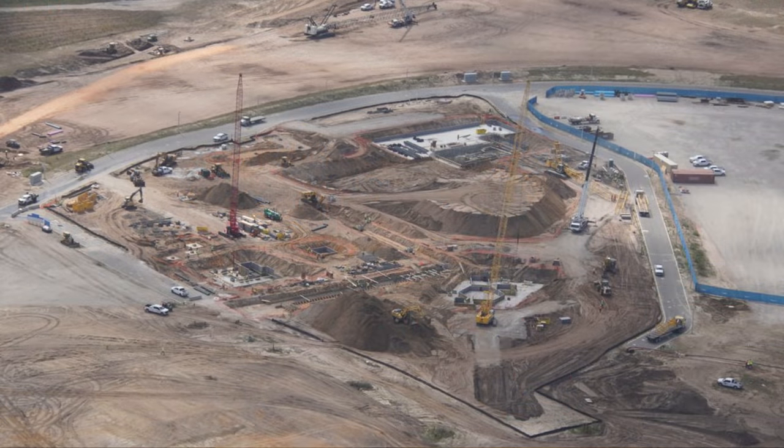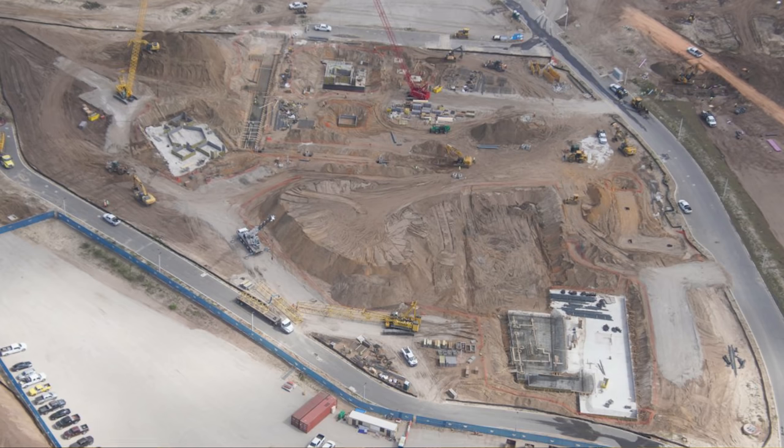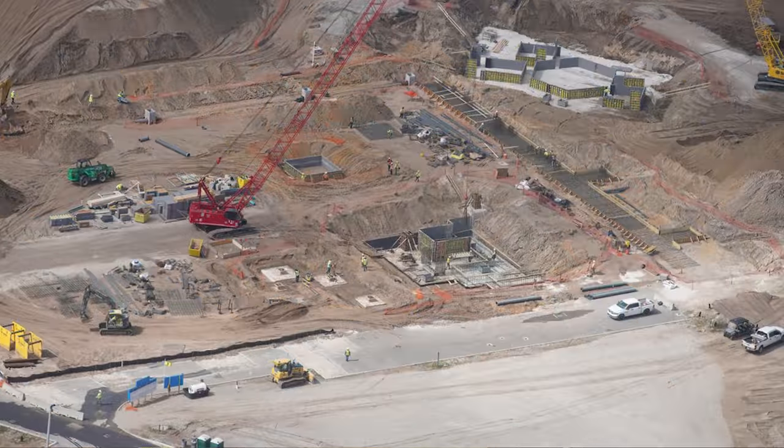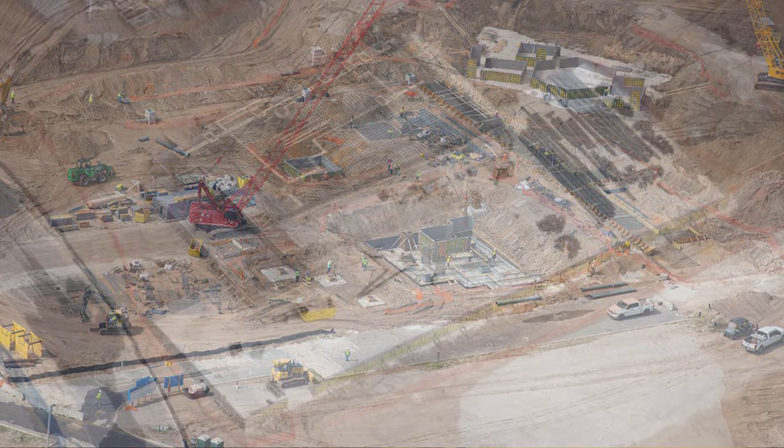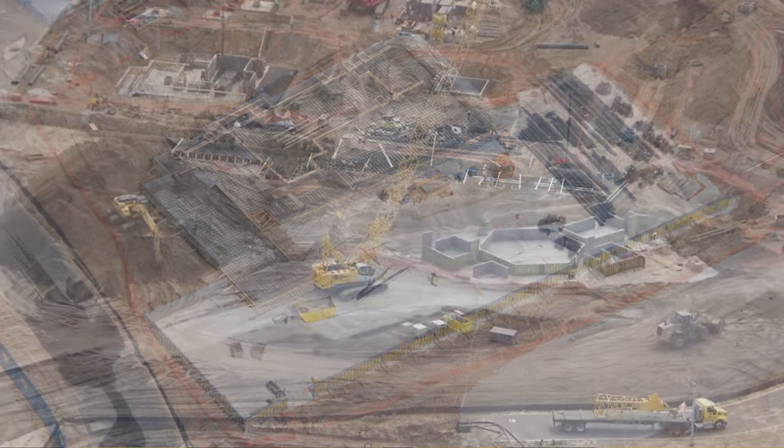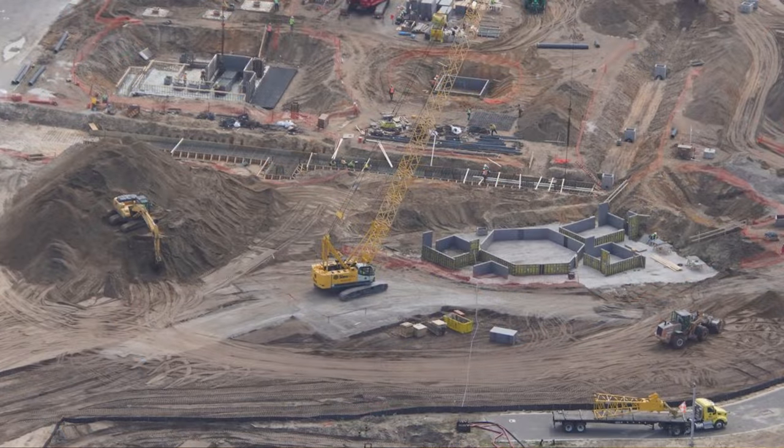Here's an aerial overview of Super Nintendo World. You can see concrete work in progress and a large red crane raising a wall. More concrete is placed in square and hexagon shapes, and we spotted what is most likely the foundation for a show building in Super Nintendo World. Here's a different angle of those concrete shapes, and a yellow crane and excavator are actively at work.